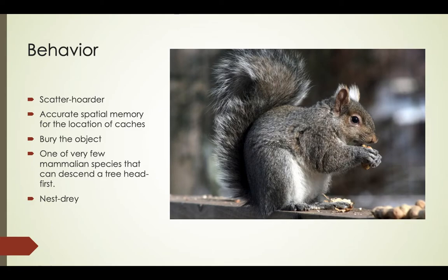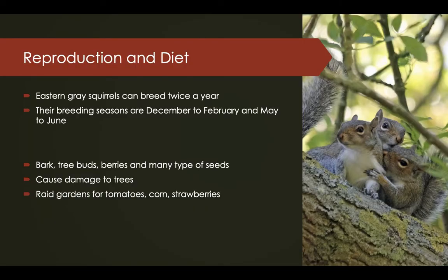The eastern gray squirrel is one of very few mammalian species that can descend a tree head first. Eastern gray squirrels build a type of nest known as a drey. Eastern gray squirrels can breed twice a year, but younger and less experienced mothers normally have a single litter per year in the spring. Their breeding seasons are December to February and May to June. Breeding may be advanced or delayed by a few weeks depending on climate, temperature, and forage availability.